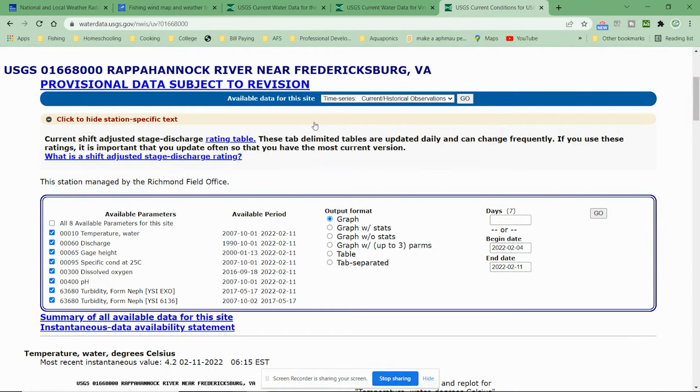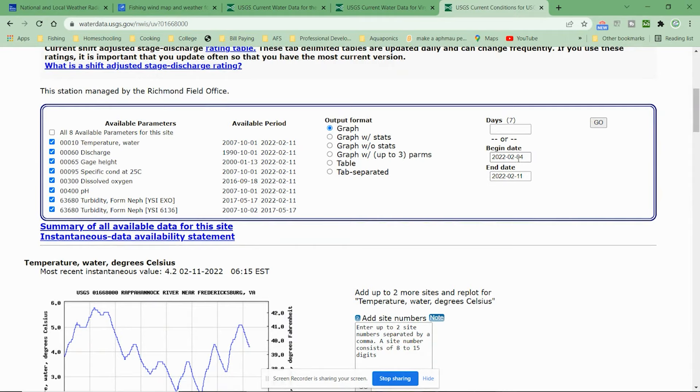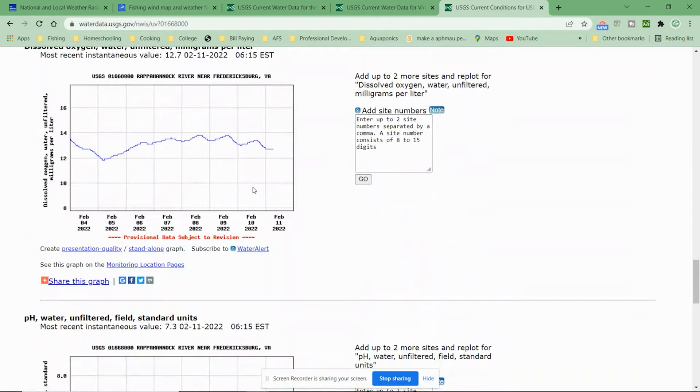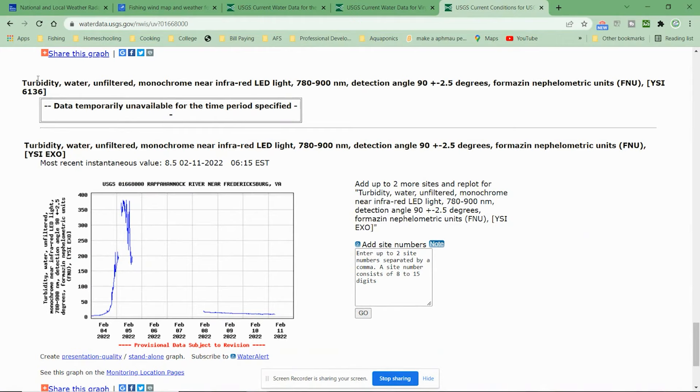As an example, this is for the Rappahannock River down in Virginia, where we'll actually be having our fourth cleanup meetup along with some fishing out there. After you find the particular station you want — in this case the Rappahannock River near Fredericksburg — you set your date parameters. Depending on the station, it can measure temperature, discharge, gauge height, even conductance and dissolved oxygen. But the one I look at most often is turbidity, because that's your water clarity. If I know what the clarity has been or will be, that's a huge factor in selecting the lures and techniques I plan to use.